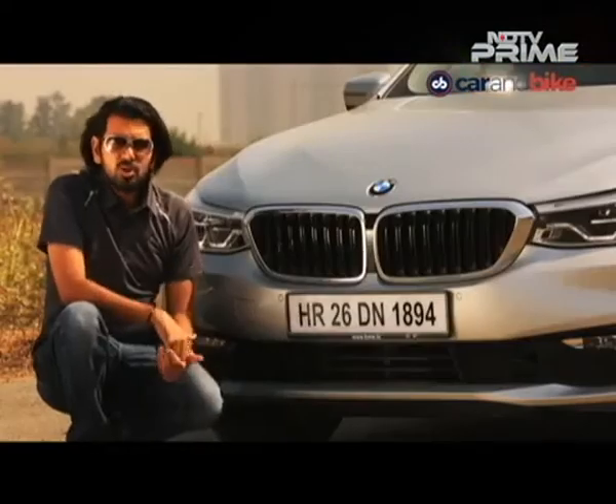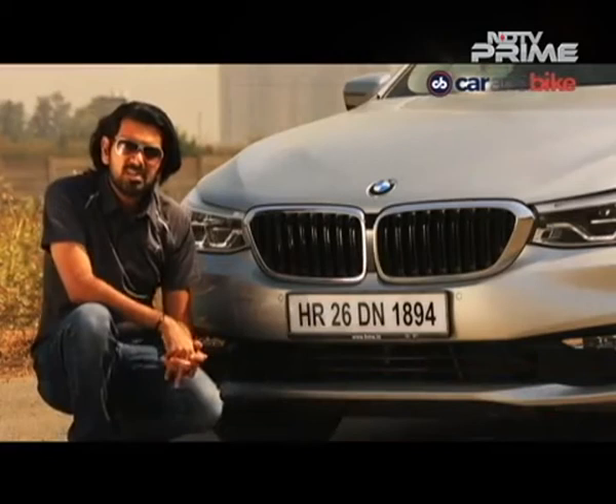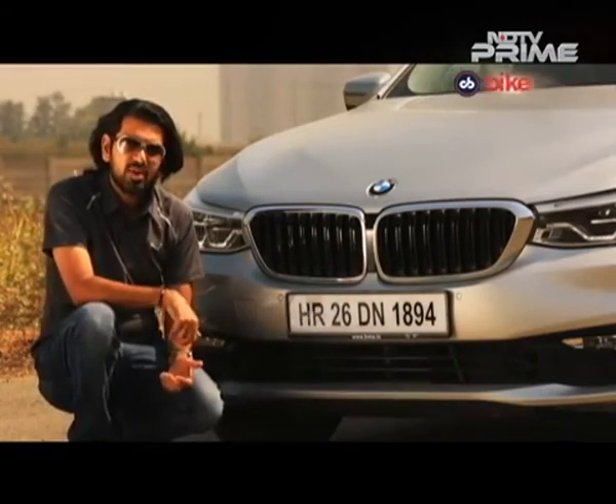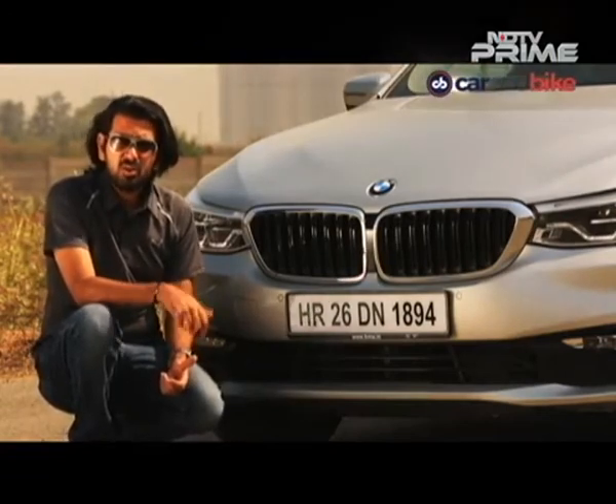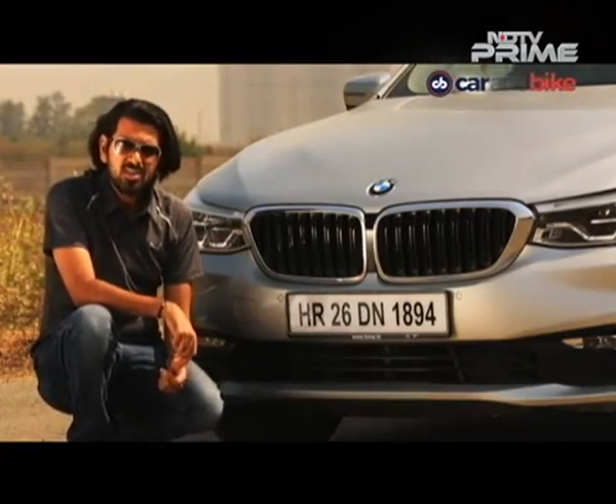Lots packed in as always on the program — and lots for you to react to. You can get all the details of what we show you, both in video and text form, on our website carandbike.com. All the latest reviews and news are right there. You can reach me at SidPatankar on Twitter. Please join us next week — wear your seatbelts, wear your helmets.